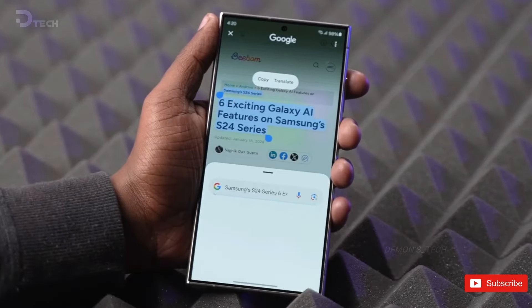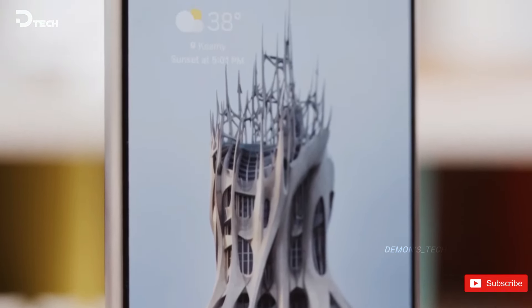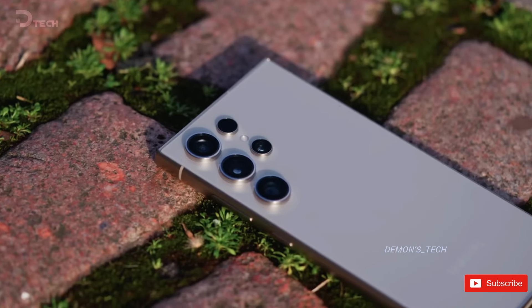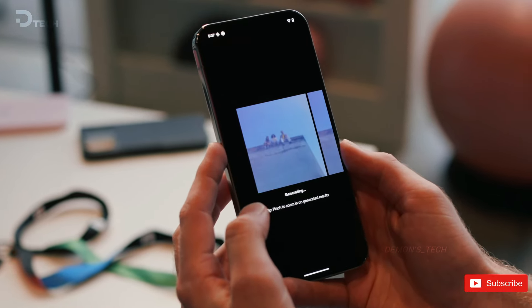A significant and enduring distinction between Samsung and Google's flagship smartphones is the S24 Ultra's built-in S Pen. This active stylus conveniently fits into the device, eliminating concerns about misplacing it. In contrast, the Pixel 9 Pro lacks a stylus and does not offer support for one.